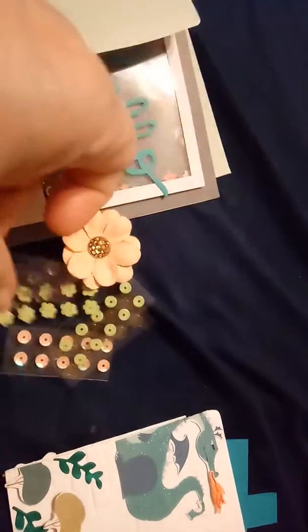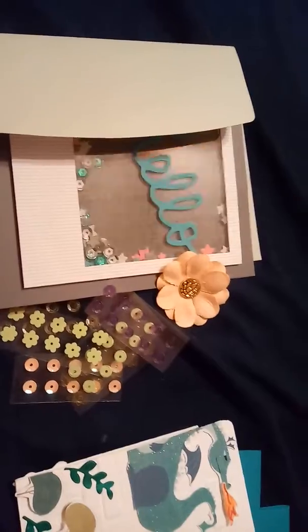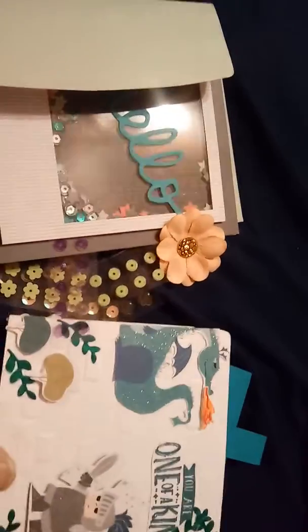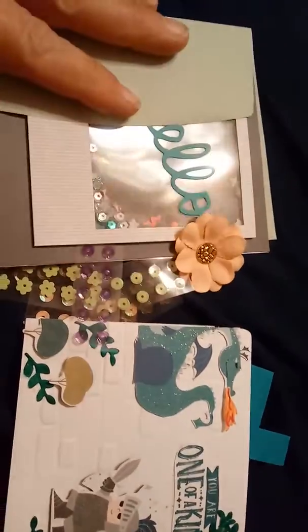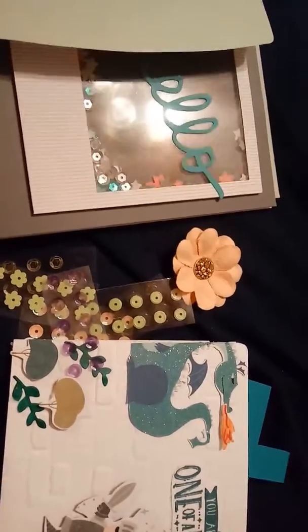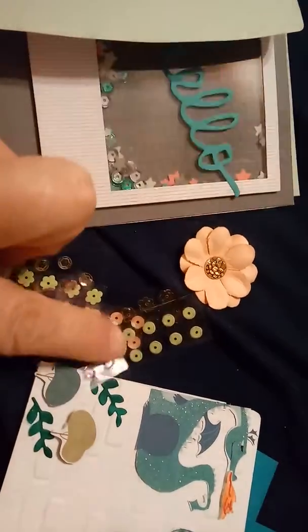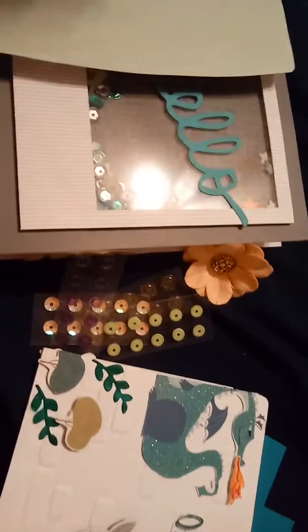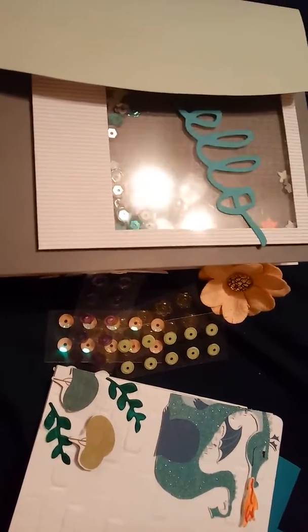Thank you so much for your entry, dear. Our post office — we never know — stuff's going to arrive here on time. But I'm so glad you let me know so I still could put you in the entry. I really, really appreciate it. You did lovely, lovely work for your first challenge ever. Thank you so much. I will link her down below if you'd like to go pay her a visit. Have a nice night, everybody.